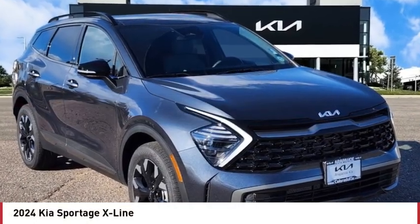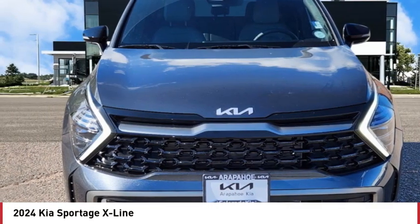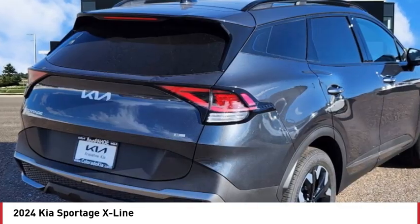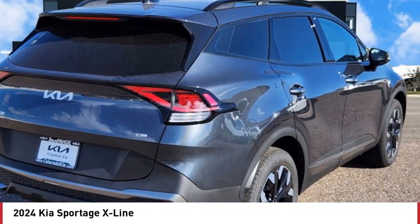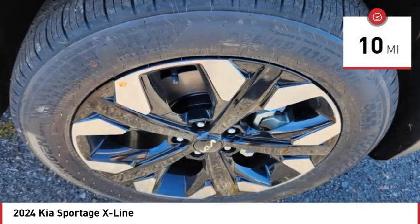Stop by and take a look at the 2024 Sportage. With its sleek and stylish exterior and its roomy, feature-laden interior, the Sportage both looks good and performs well on the road. This vehicle has less than 100 miles.